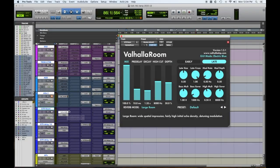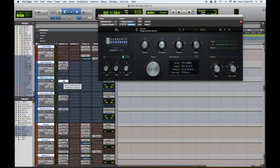Number three: Valhalla Room. This room reverb emulation plugin is one of my favorites. Once again it's $50, and it's still a go-to pick. It's definitely a go-to for small vocal rooms, definitely a go-to for guitar rooms — it's in every mix.